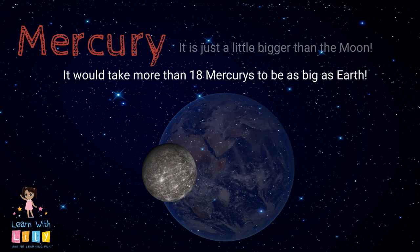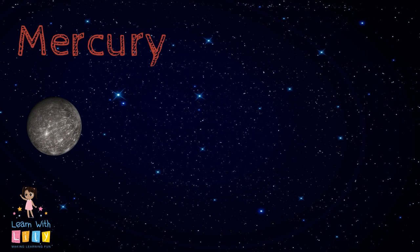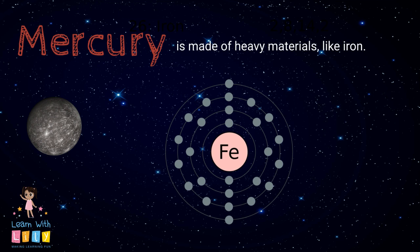What's Mercury made of? It's made of heavy metals, like iron. So it must be pretty heavy, huh? It is.